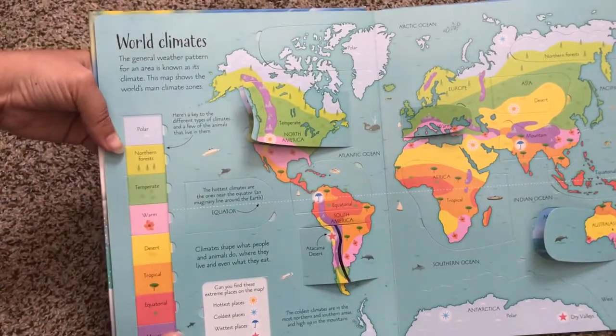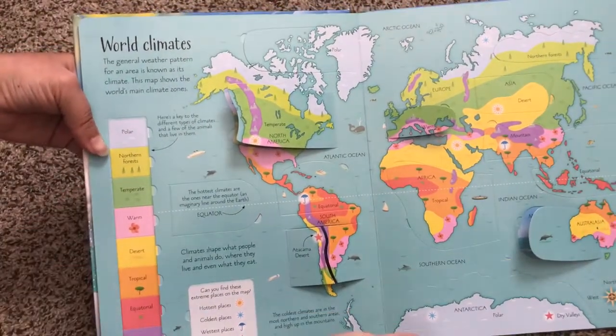And here it has the different types of climates. All of these you can open — they're all lift the flap.